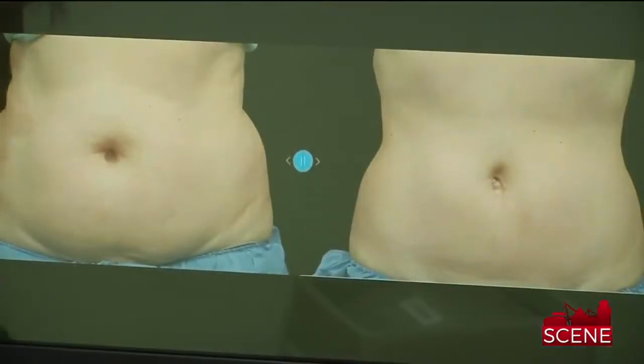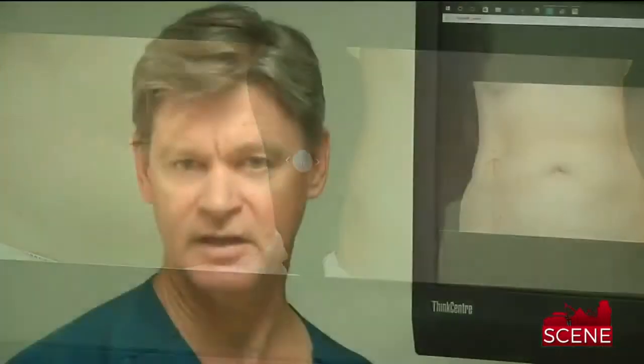For those people who value less downtime and have pretty modest needs, Coolsculpting is certainly an option.